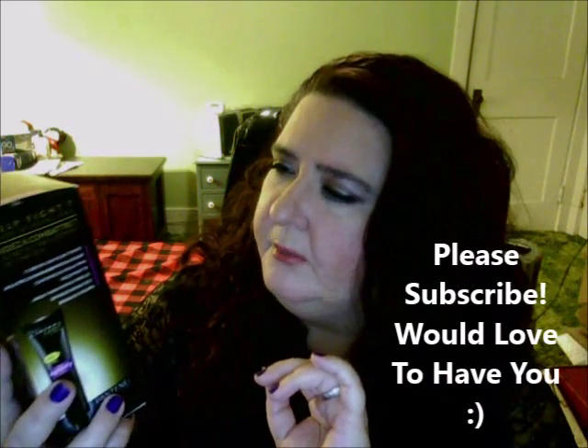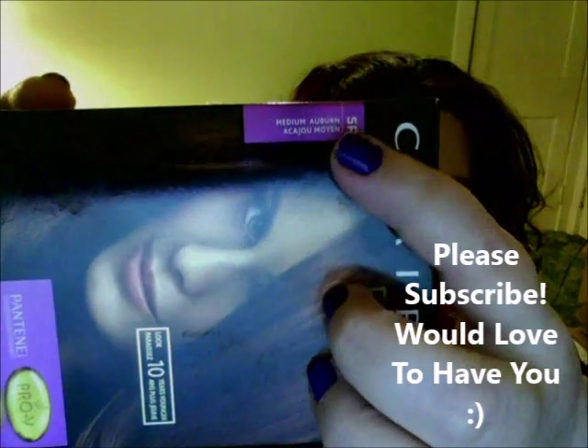I've been getting a lot of Pantene stuff, specifically the Age Defy line, which I'm really liking. I got the shampoo, conditioner, and the hair volume serum, and I also tried the dry shampoo. This here is the Claro Expert Collection — my color is 5R Medium Auburn.